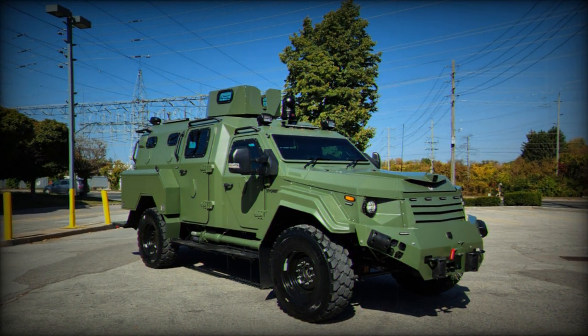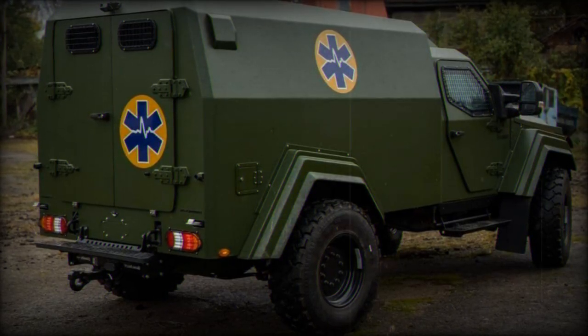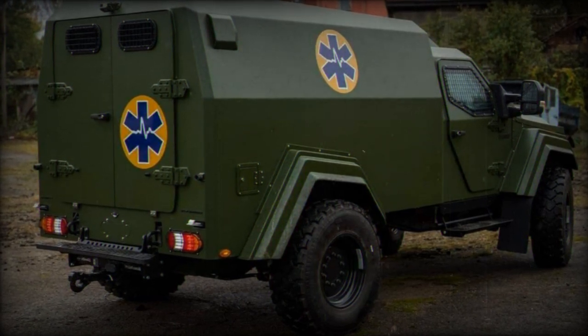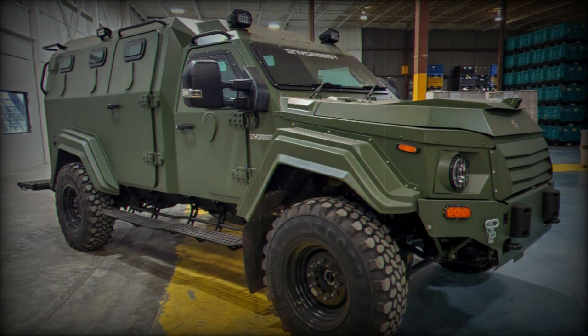These vehicles adhere to B7-Stanag II standards, indicating a high level of ballistic protection capable of withstanding various threats, including small arms fire, 7.62mm ammunition, explosives weighing up to 6kg, and 155mm high explosive (HE) artillery shells.